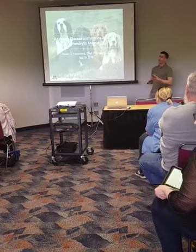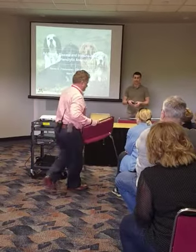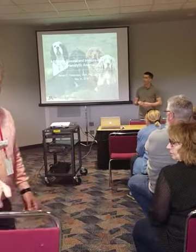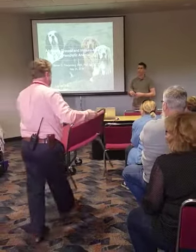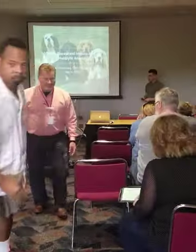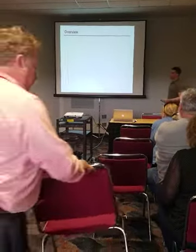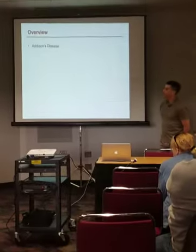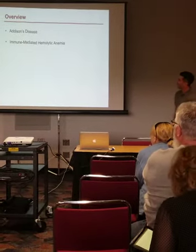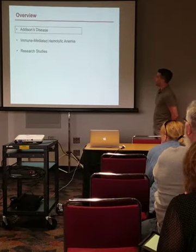As I'm going through this, if you have any questions about things that seem technically complicated, just raise your hand. I mean for this to be pretty informal and I want you guys to get as much out of this as you can. So a quick overview: first we're going to talk about Addison's disease, then IMHA, and then research studies I have going on. We'll start with Addison's disease.